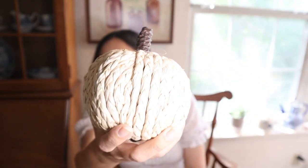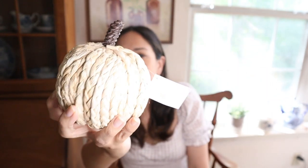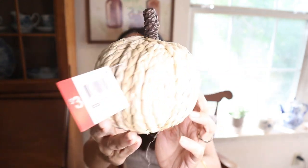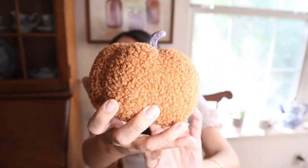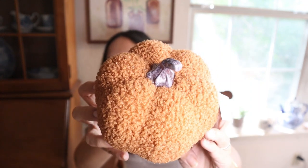From the Target Dollar Spot, I got this pumpkin at $3 — this woven pumpkin. I like the material and the neutral color. And this Sherpa one. As you saw, they have different colors, but I chose this one. Perfect for fall, with the fall colors. I really like it.